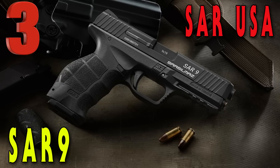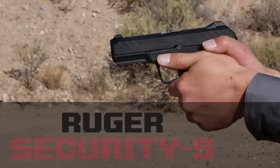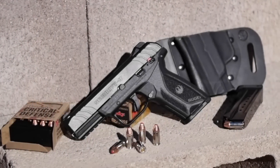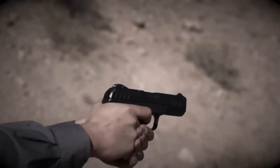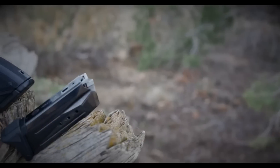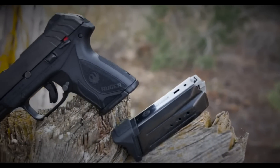Coming in at number two on our list is the Ruger Security 9. Introduced in 2017 as an improved full-size version of their famous LC9, the Ruger Security 9 features a light trigger pull, trigger safety, and a secure action hammer-fired single-action fire control system. The secure action combines a smooth trigger pull with a short, crisp feel and positive reset of a single action.